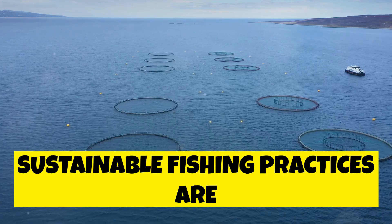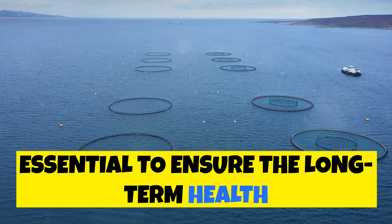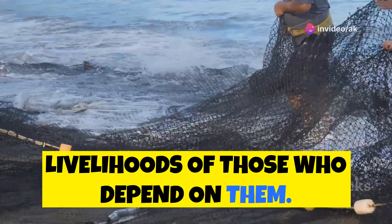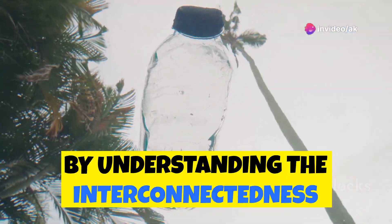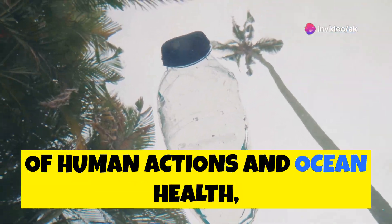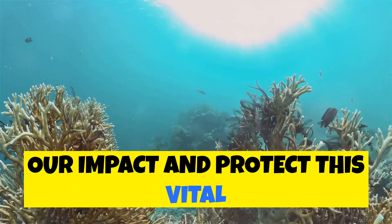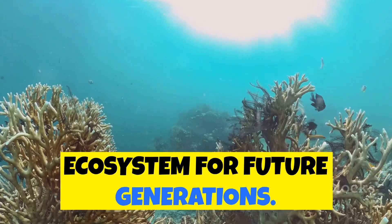Sustainable fishing practices are essential to ensure the long-term health of the Pacific's fisheries and the livelihoods of those who depend on them. By understanding the interconnectedness of human actions and ocean health, we can make informed choices to mitigate our impact and protect this vital ecosystem for future generations.